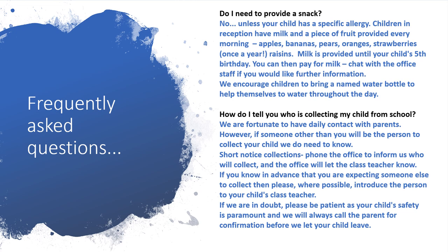How do I tell you who is collecting my child from school? We're fortunate to have daily contact with parents each morning. However, if someone other than you will be collecting your child, we do need to know. For short-notice collections, please phone the office and they will inform the class teacher. If you know in advance, please introduce the person to your child's class teacher. If we are in any doubt, please be patient — your child's safety is paramount and we will always call you as the parent for confirmation before we let your child leave.